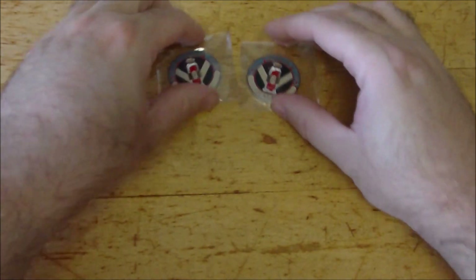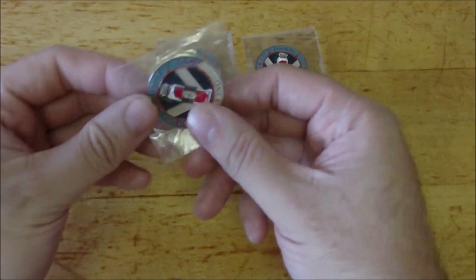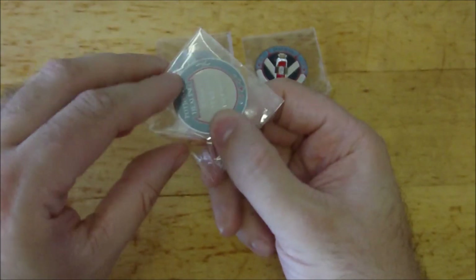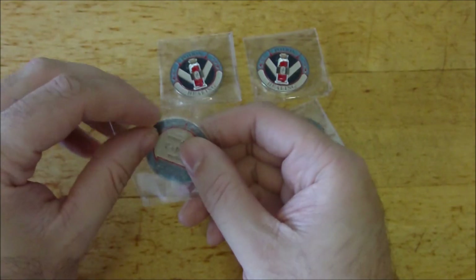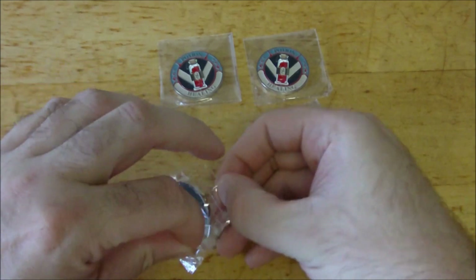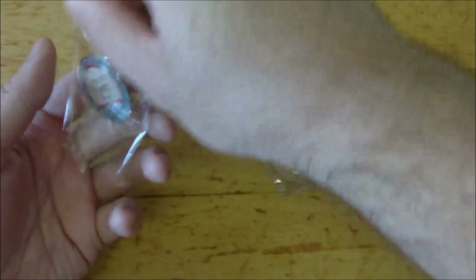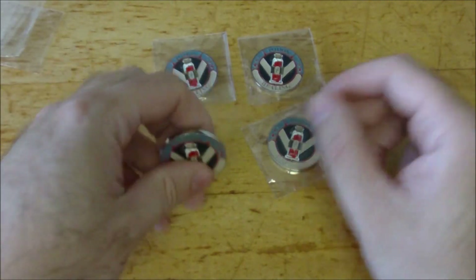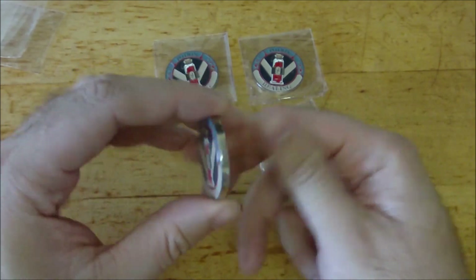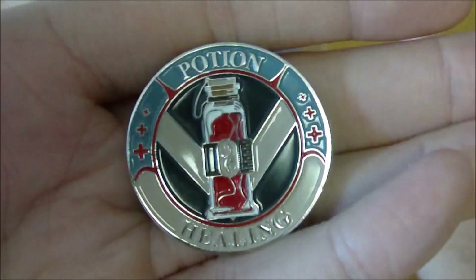Alright, so it looks like we got four of them here — they're all the same, but they are the potions of healing, which looks really cool. I'll take one out — they feel like they're very good quality. It is a pretty solid piece of metal coin here, so this is what it looks like.